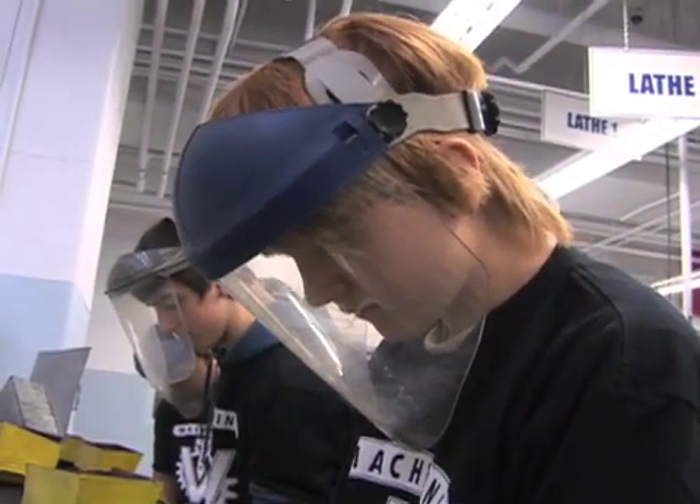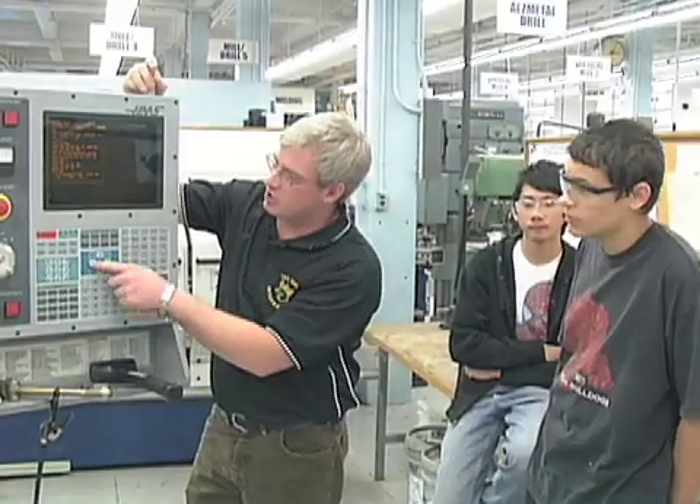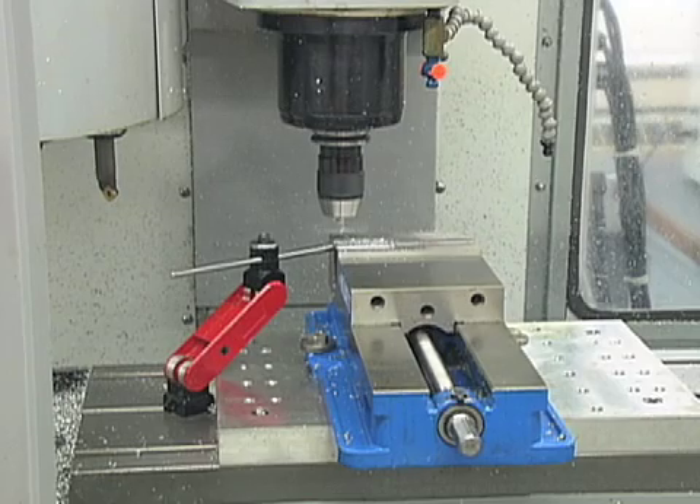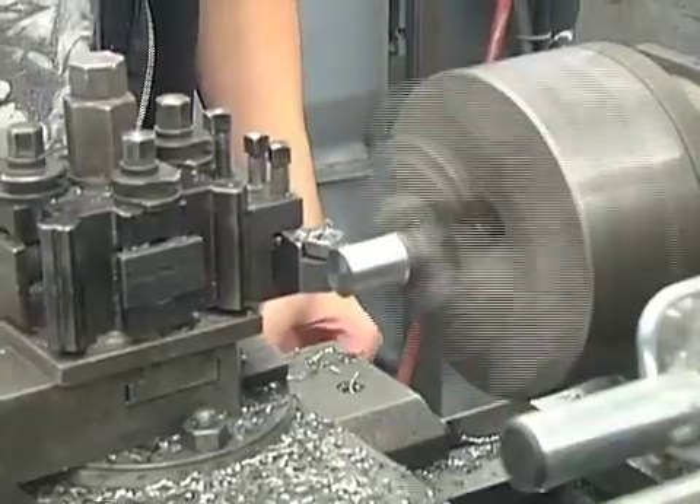What makes our program unique is the equipment that we use, just the environment that we are in. There's no other place unless a person is working in a machine shop where you work with this type of equipment.